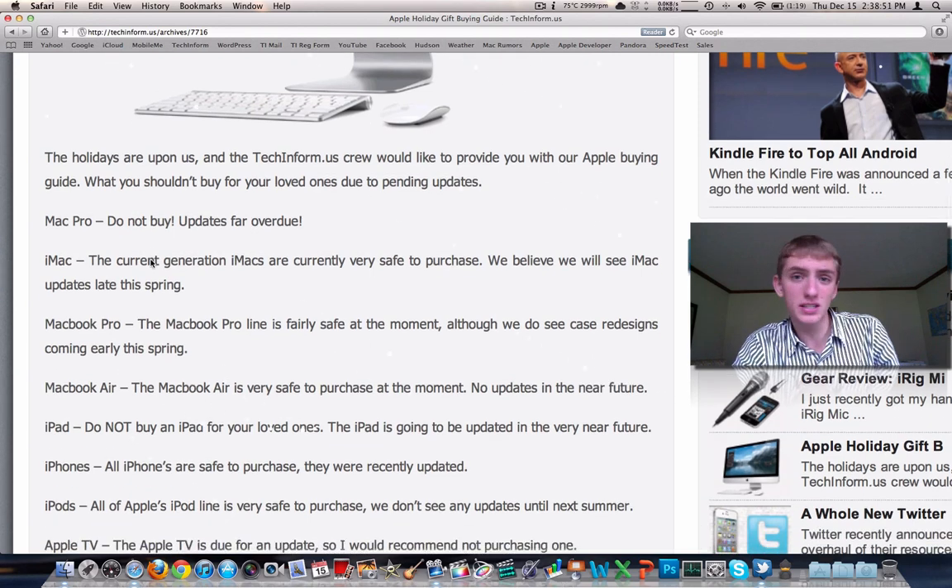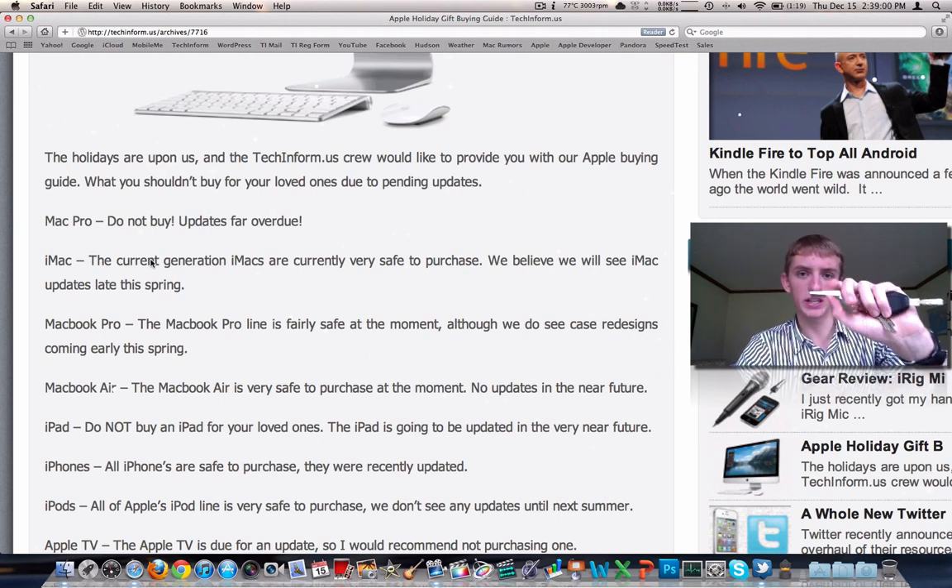MacBook Air — the MacBook Air is safe. They just updated it, so now is a great time to buy one. We've got a beautiful, really thin case. If you haven't seen it, it's incredibly thin — it is thinner than this M keychain fob on my keys. But now is a good time to get one of those.